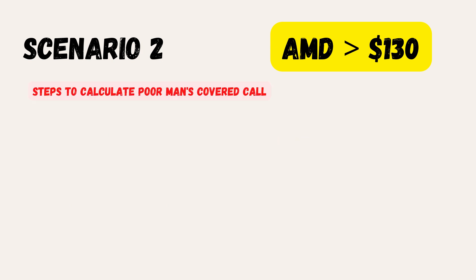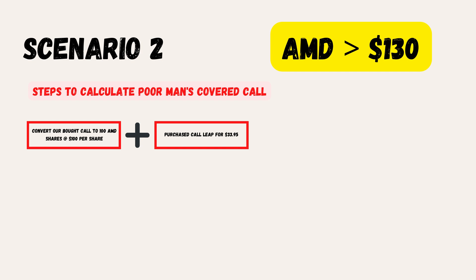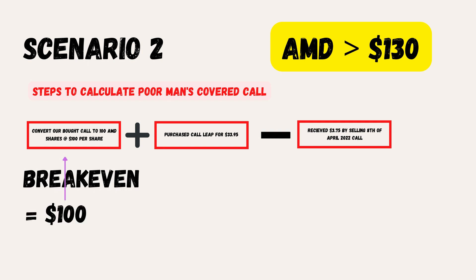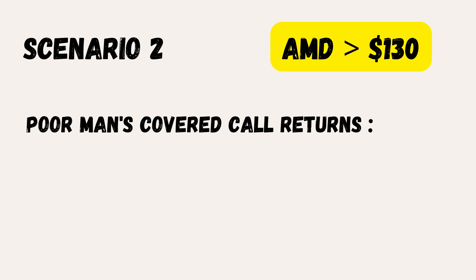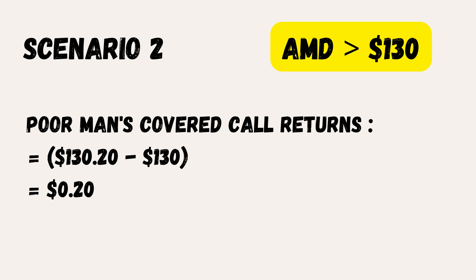For the poor man's covered call, we convert our bought call to 100 shares at $100 per share. However, we paid a premium of $33.95, but received $3.75 from selling the call. Hence, the break-even per share is $100 plus $33.95 minus $3.75, which equals $130.20. Since our sold call has a strike of $130, we'd effectively be buying shares at $130.20 and selling at $130 — a loss of $0.20 per share, or $20 for the position.